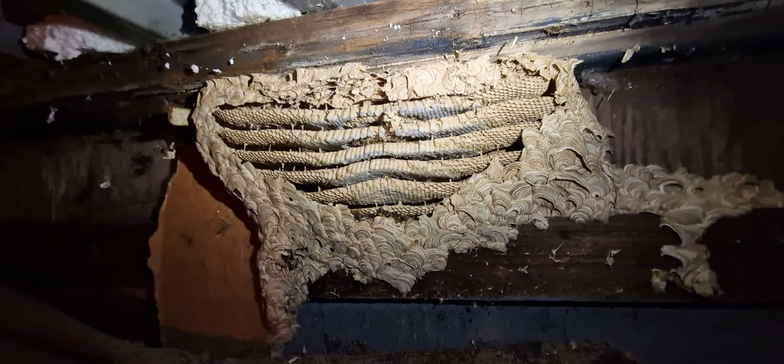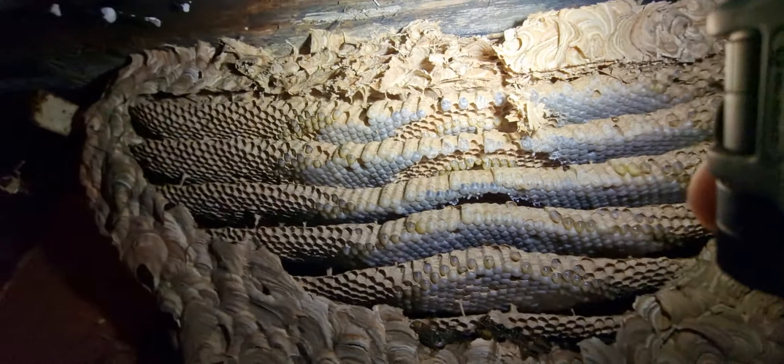I'm glad I put an end to this wasp nest before it got out of control. Just a simple can of fly and wasp spray - that's all I used to get rid of this. There were hundreds buzzing around in there, well it sounded like hundreds, there were a lot anyway. There are a few dead ones outside, some took off and haven't returned back in. I don't know how many are trapped inside, but there's obviously a layer of dead wasps on the bottom there.